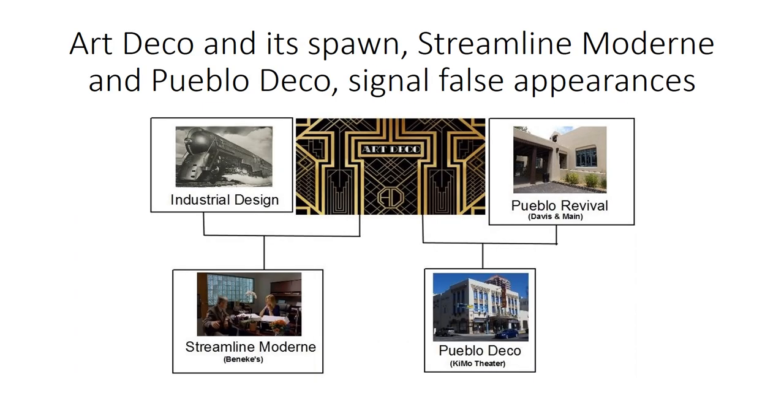When Art Deco is combined with industrial design, it yields Streamline Modern styling. But there's also a second style in the Southwest combining Art Deco with Pueblo Revival style, called Pueblo Deco, exemplified by the Kimo Theater in downtown Albuquerque.